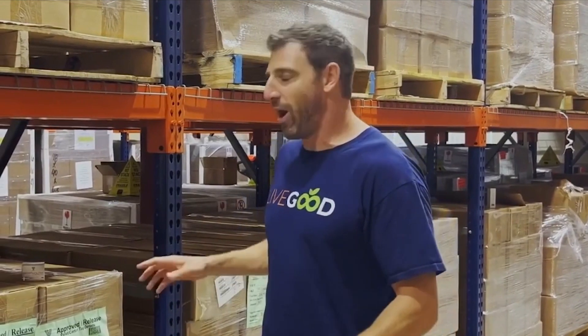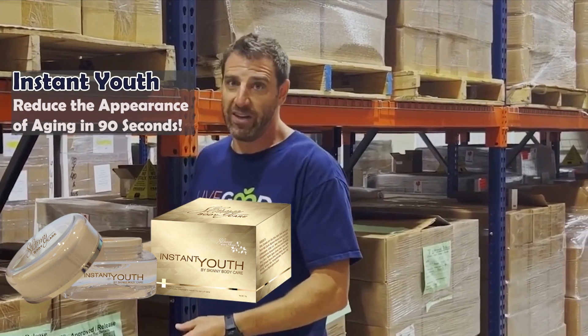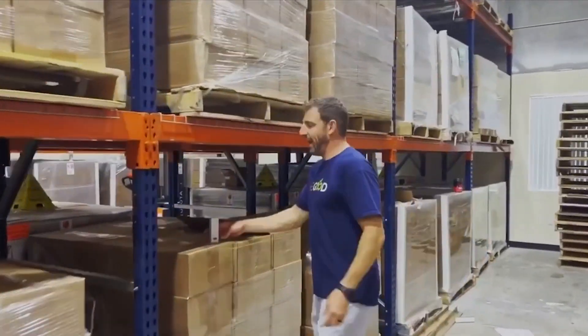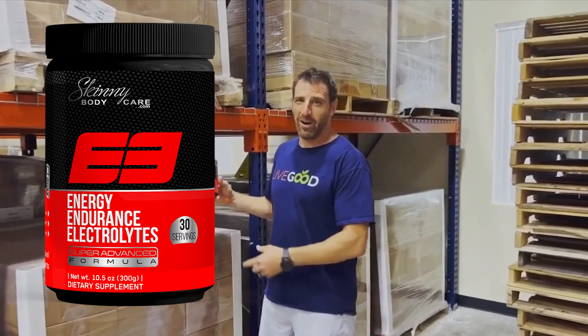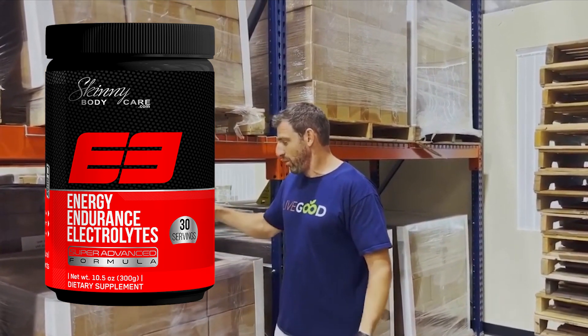You guys know I own Skinny Body Care and have been very proud of all our products, so we brought a few back for a limited time — we may keep them going if you love them. Instant Youth, instant wrinkle eraser — 90 seconds and wrinkles are gone. We sold a ton of this for $59.95, and we're making it available to LiveGood members for $12. Ageless — over a million bottles sold for $59, again $12 for our members. And our E3 pre-workout with electrolytes and endurance — I've been taking it every morning for literally the last three or four years. Making that available to our LiveGood members as well, limited time for those three products.